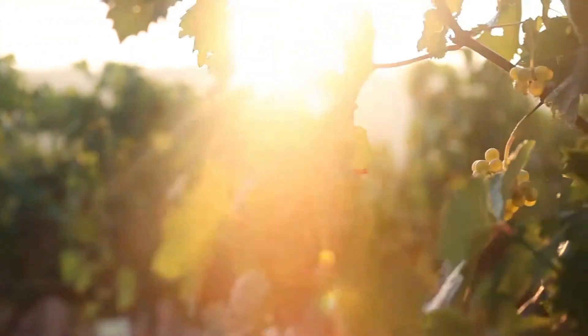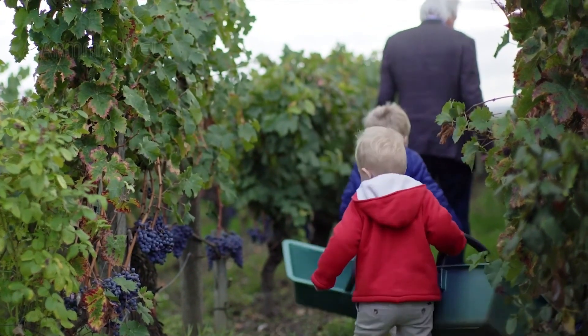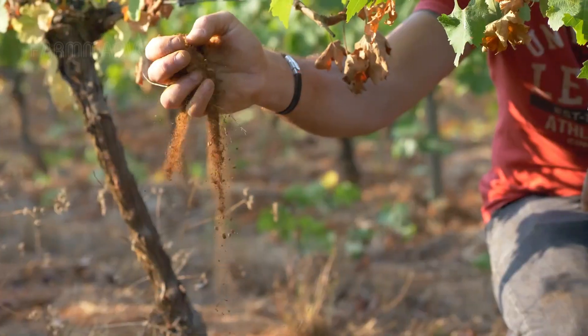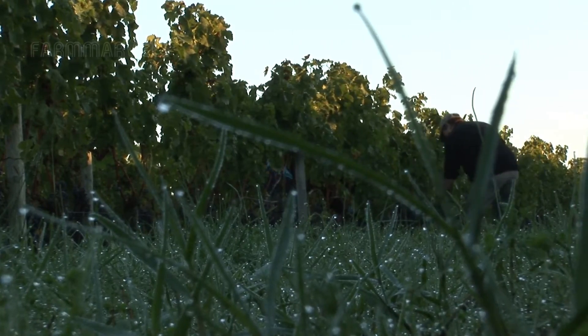In the vineyards, the work of farmers is crucial. They not only care for the grapevines, but also preserve the cultural and historical values of viticulture. Each plot of land tells its own story, reflecting the efforts and dedication of the grape growers.